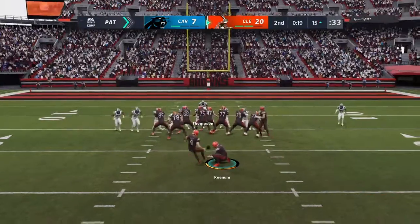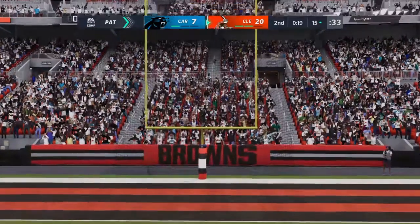Simple math here in the first half — the Browns have had three drives offensively and have scored every single time, and they've got the lead.